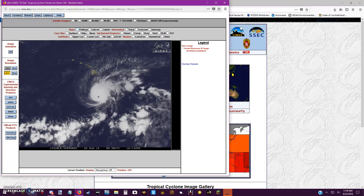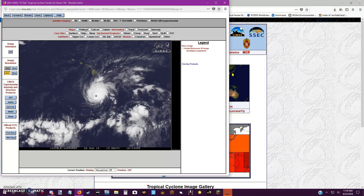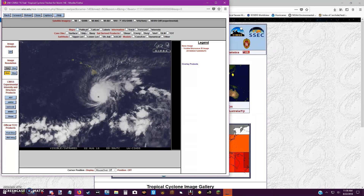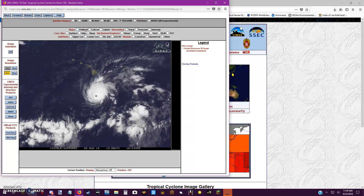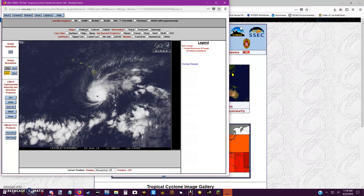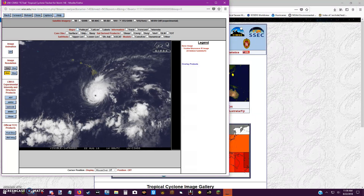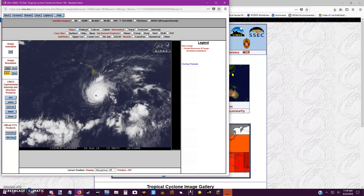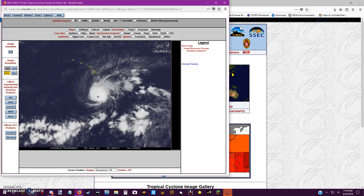Here's some infrared imagery. You can clearly see what I mean — there are nice convective features in the center of Lane. The visible imagery looks the best for showing the structure. Lane is clearly going to have its name spread across the headlines now; it's making itself known. I wish you the best of luck, Hawaii, because you have to deal with this monster storm. No one should ever have to deal with this — not even a country known for typhoons like the Philippines.